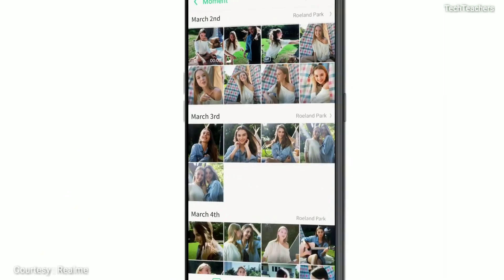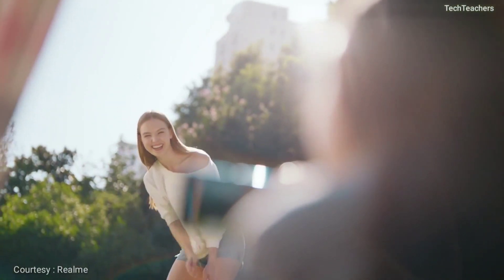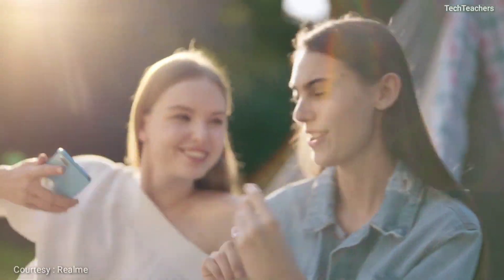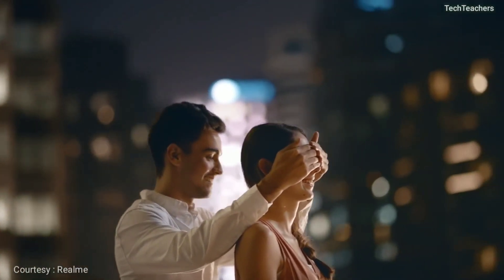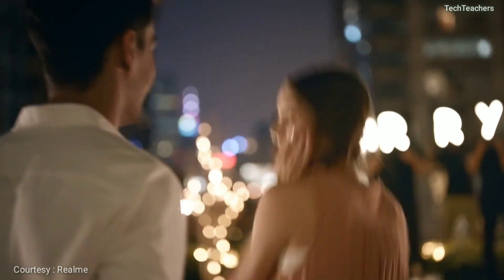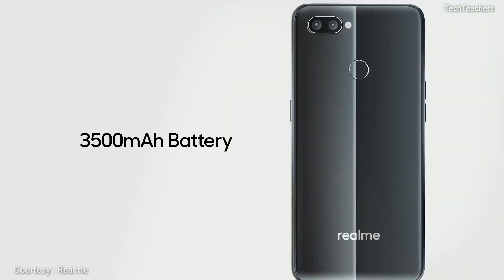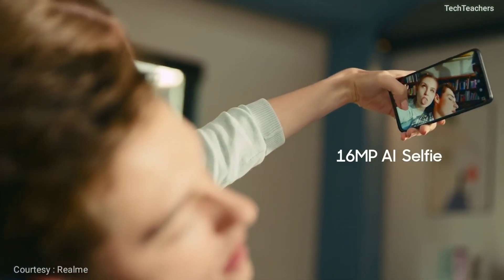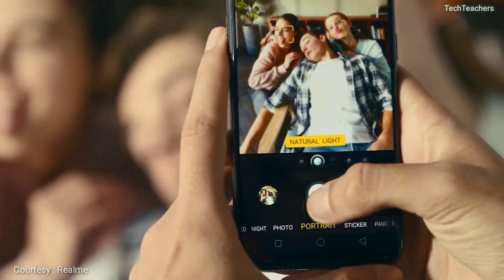Even the base variant of the Realme 2 Pro with 4GB RAM and 64GB storage will still be enough for your day-to-day operations and it can even handle some intensive gaming. You might say that the 8GB RAM variant has 128GB UFS 2.1 storage which is much better than the eMMC 5.1 available on the 4GB RAM variant, but again — if you are spending ₹18,000 for that UFS 2.1, why not spend ₹3,000 more on the Snapdragon 845 powered Pocophone F1 which also has UFS 2.1? I am no one to tell you which device to buy — at the end of the day it is your hard-earned money.